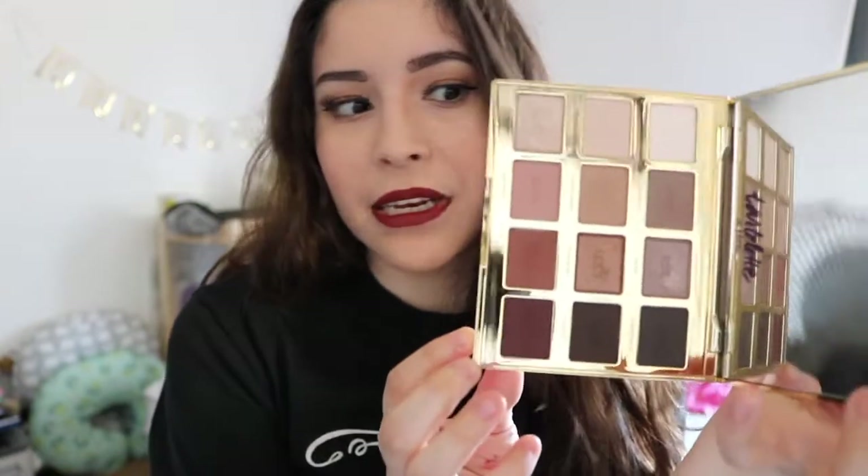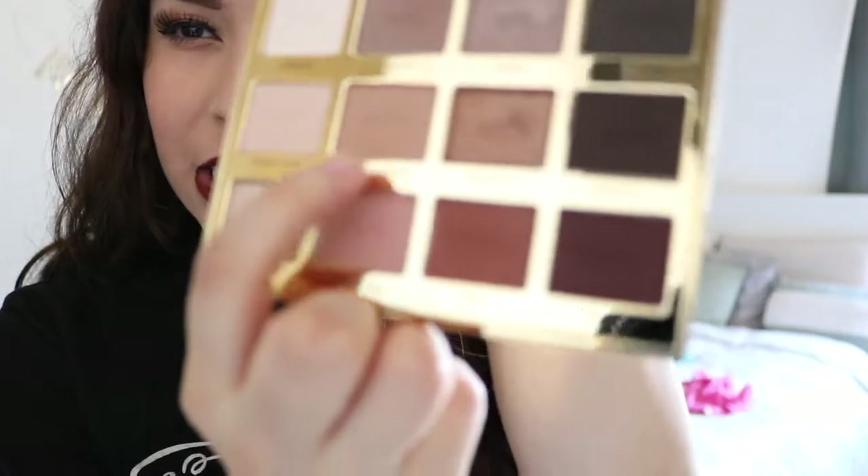Another eyeshadow palette I'm really late on the bandwagon for is the Tarte Tartlet in Bloom Palette. My holy grail eyeshadow palette has always been the Too Faced Chocolate Bar — the original one — but honestly I think this might be a tie. It smells like chocolate just like the Chocolate Bar palette. There are so many pretty neutrals, so many mattes, and only about three shimmer shades, which I'm totally fine with. I've been using the shade Smarty Pants and I love using Sweetheart below it in my crease, and sometimes I'll go in with Funny Girl, which is a shimmer shade. The packaging and everything about it is just beautiful.